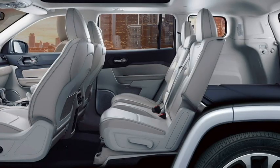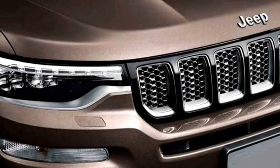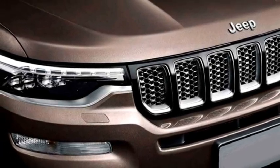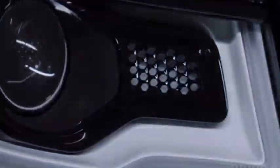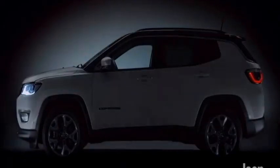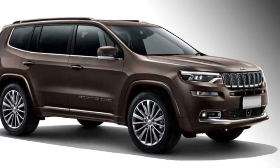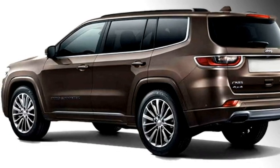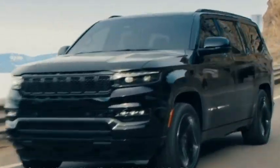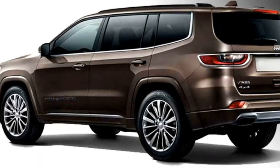The Grand Commander also features leather upholstery and well-cushioned seats for a comfortable ride. It is expected to come with a number of standard safety features including ABS with EBD, electronic stability control, hill assist, traction control, multiple airbags, highway assist system, traffic jam assist, traffic sign recognition system, lane keeping assist, blind spot detection system, driver attention alert, forward collision warning system, and a rear parking camera with sensors.